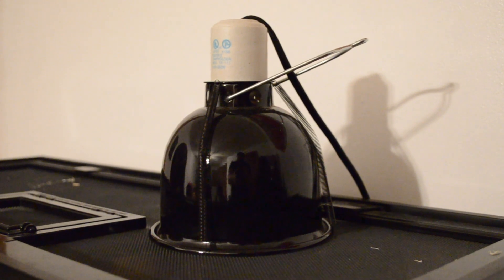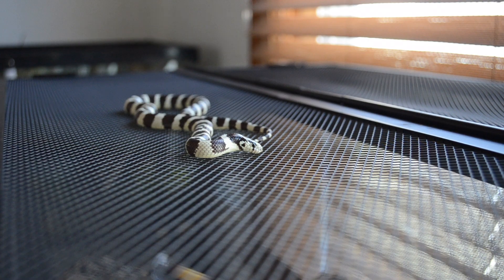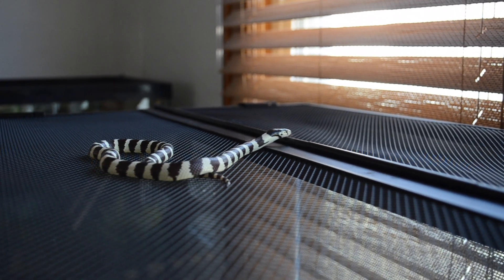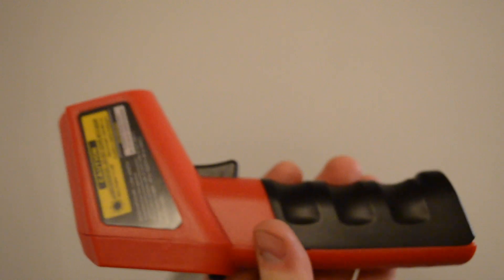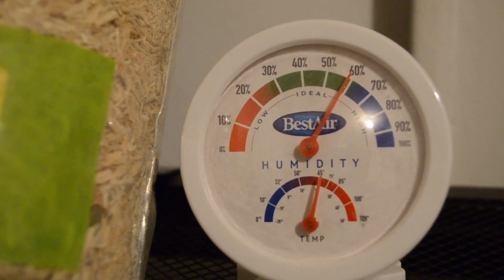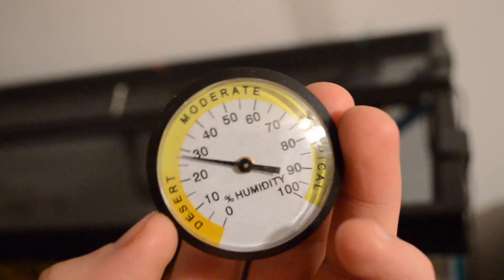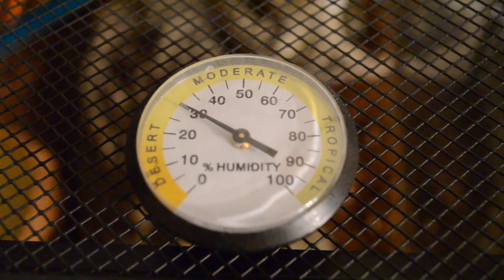One of the most important things with heating is to make sure you have a gradient so the snake has the option of being on the cool side or the hot side. For the cool side, room temperature around 68–70°F is fine. For the hot side, you want a hot spot around 90°F, with the middle around 75–76°F. Snakes are ectothermic, meaning they get their heat from outside sources. You can find temperature guns at Walmart or Amazon for about $20. For humidity, you want to keep it around 40–60% — it doesn't have to be exact, but good humidity is important for shedding. A digital humidity gauge is more reliable than the analog ones.